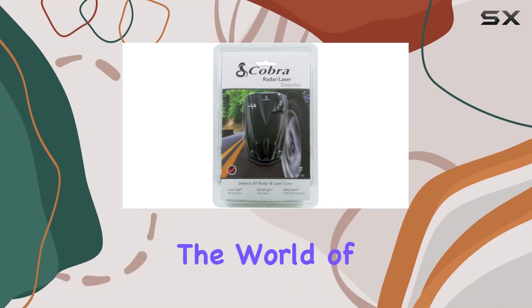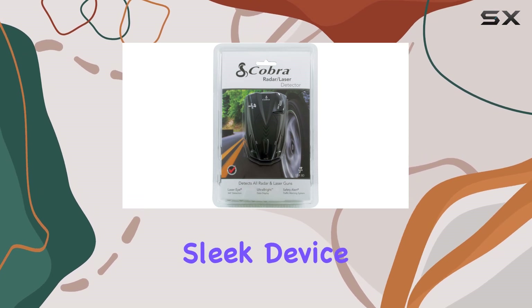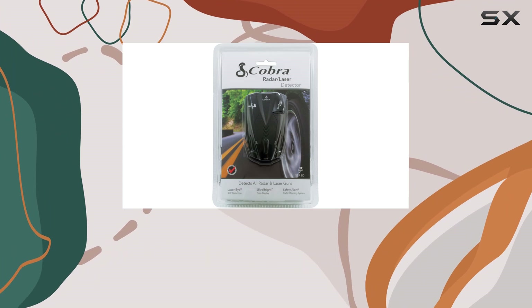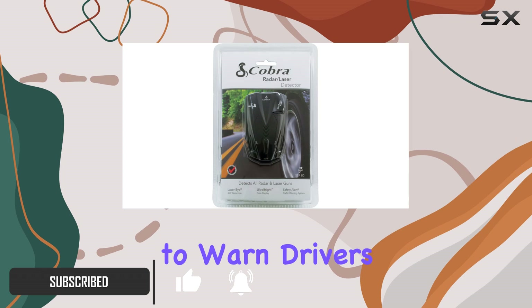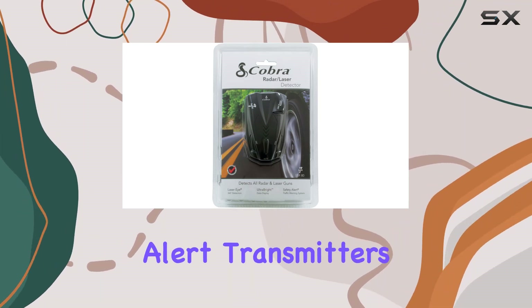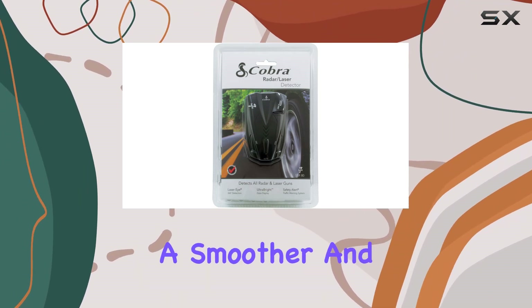Today, we're diving into the world of radar detectors with the Cobra Electronics SSR-80. This sleek device is designed to keep you informed and safe on the road, alerting you to everything from emergency vehicles to potential hazards. One of its standout features is its ability to warn drivers of emergency vehicles and road hazards through safety alert transmitters, meaning you'll always be one step ahead, ensuring a smoother and safer journey.